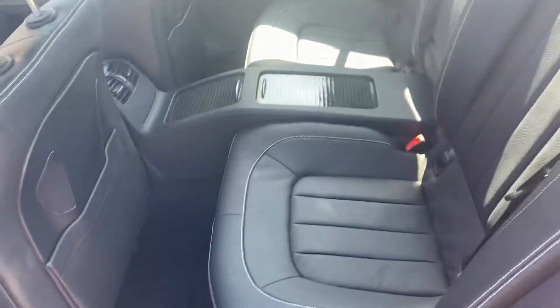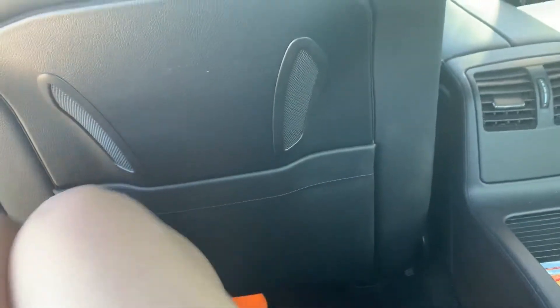Lots of room back here as well. I was sitting in the back seat the other day to test it out — my legs are very long and I'm going to climb in right now and show you. I don't like sitting in the back seat of sedans because I get cramped and don't have leg room, but with this seat pulled all the way back I still have room.